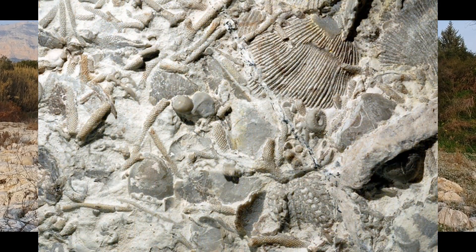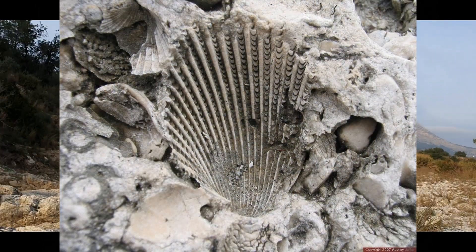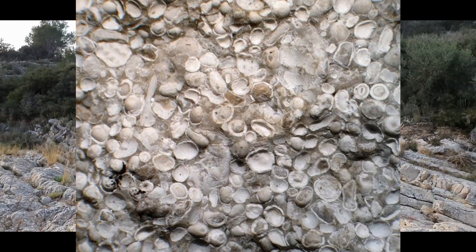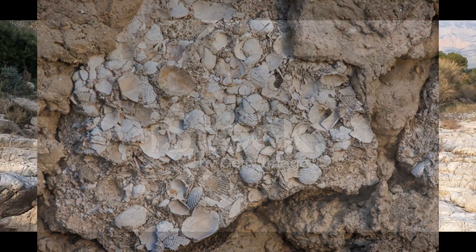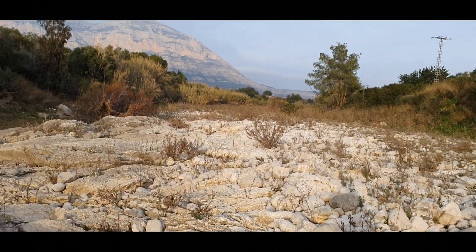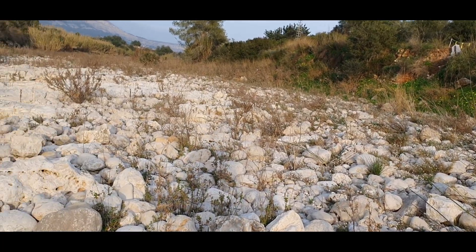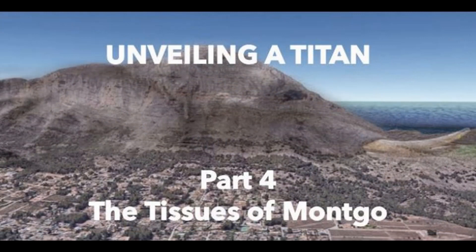A quick image search appeared to confirm his claims — many shell and bone fragments can be seen in limestone with the naked eye. I knew that if he was correct about the limestone on and around Montcô, it would debunk my theory that the stones were fragmented pieces of titan bone. The cortical and trabecular bone findings figured prominently in my coincidence list, and I was aware that if I were to find fragments of bone or shell in the stone, it would mean that I would have to throw out a dozen or so of the items on my coincidence list. I originally presented my findings on this subject in detail in the fourth Unveiling a Titan video.